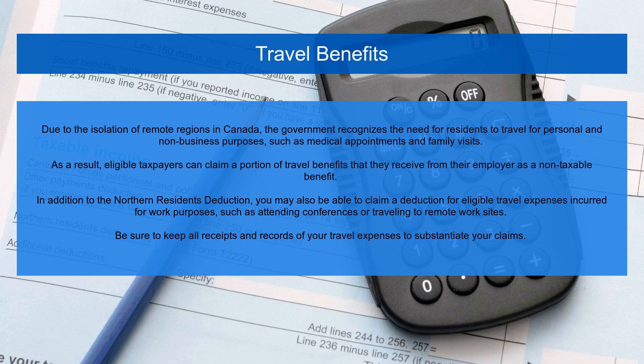Due to the isolation of remote regions in Canada, the government recognizes the need for residents to travel for personal and non-business purposes, such as medical appointments and family visits. As a result, eligible taxpayers can claim a portion of travel benefits that they receive from their employer as a non-taxable benefit. In addition to the Northern Residence Deduction, you may also be able to claim a deduction for eligible travel expenses incurred for work purposes, such as attending conferences or traveling to remote work sites. Be sure to keep all receipts and records of your travel expenses to substantiate your claims.